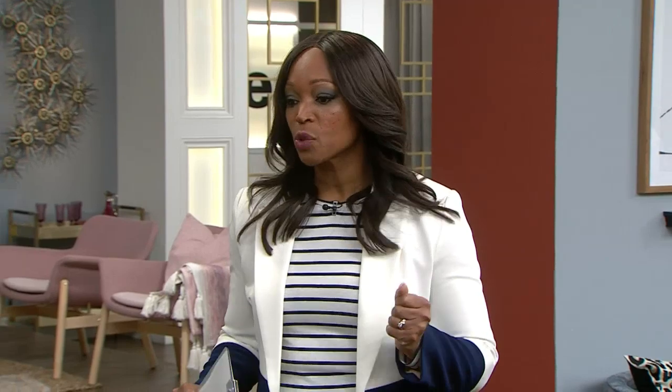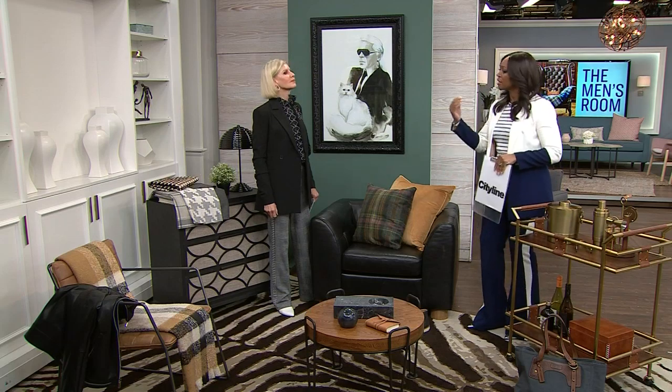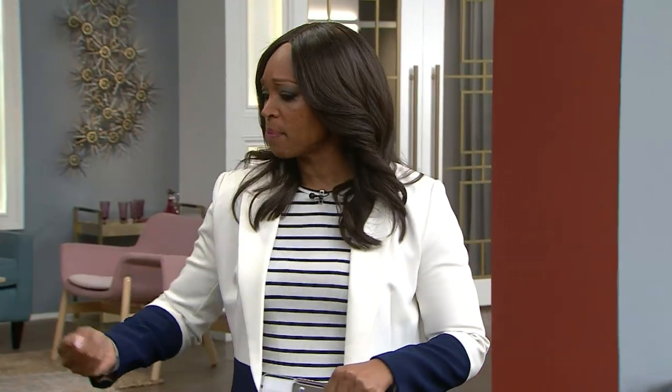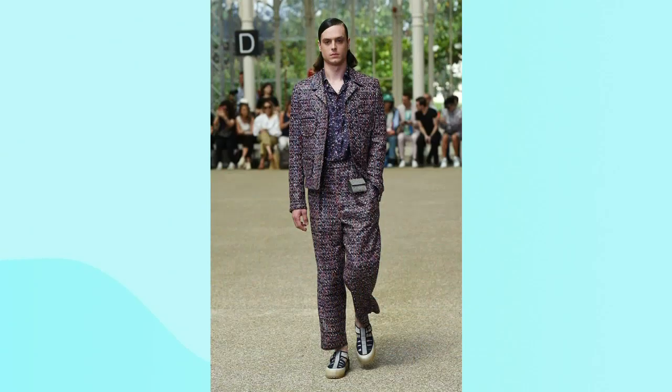The influence of menswear is showing up in home decor in a big way this fall. Jackie is back to show how to incorporate the look into your own home. I love menswear-inspired everything — it's got such depth to it. And you can have some fun. It doesn't mean it's a space only for men; it just means you're taking those influences — the punchy leathers, the gorgeous tweeds, the checks — and throwing that into your space.